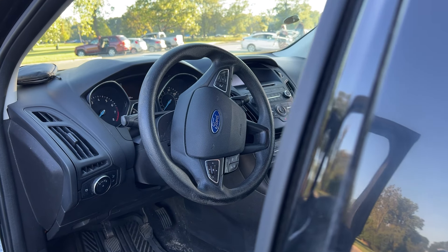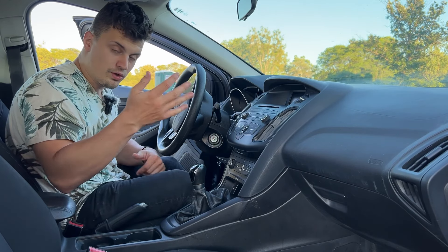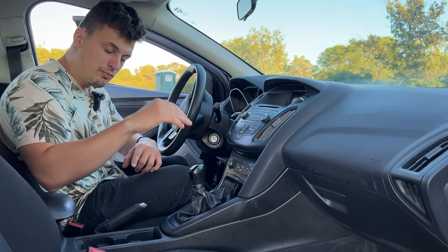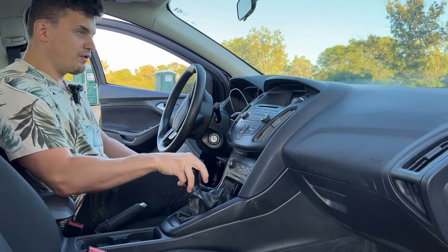But somewhere around 2013 and 2014, Ford started to have problems with their six-speed dual-clutch transmission. The dry system really messed with the clutches, which ended up costing Ford millions upon millions of dollars and actually a class-action lawsuit that was settled around 2019.